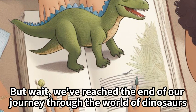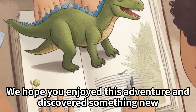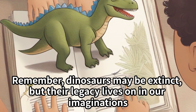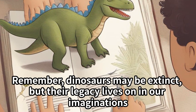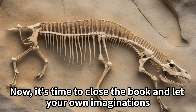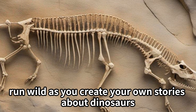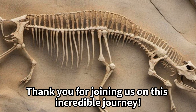But wait, we've reached the end of our journey through the world of dinosaurs. We hope you enjoyed this adventure and discovered something new. Remember, dinosaurs may be extinct, but their legacy lives on in our imaginations and the incredible fossils they left behind. Now it's time to close the book and let your own imaginations run wild as you create your own stories about dinosaurs. Thank you for joining us on this incredible journey.